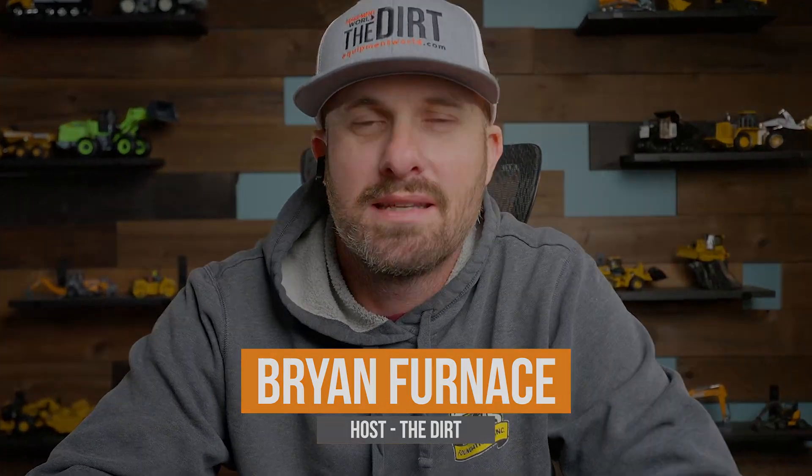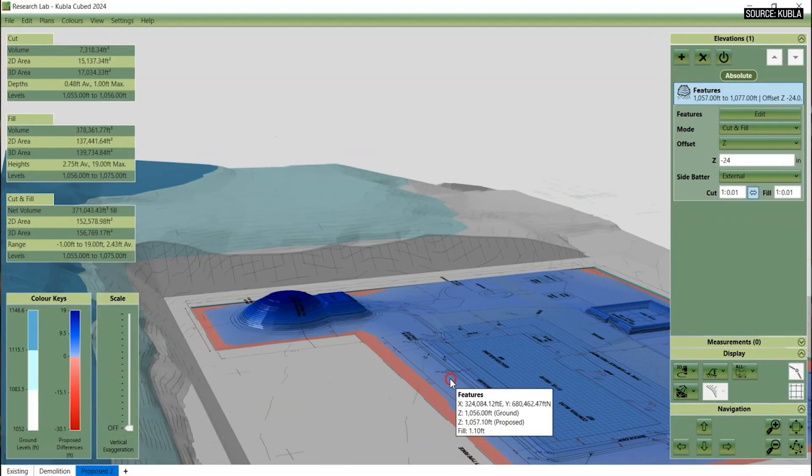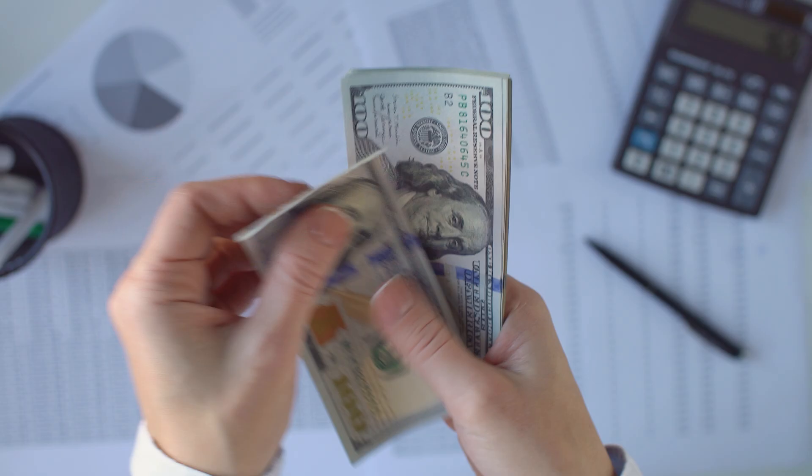Hi everybody, welcome back to Equipment World. You're watching The Dirt. I'm your host Brian and today we're here to talk about software. And if you've ever looked into software, you quickly realize the waters are deep and these programs are expensive. But today we have a solution for you — something that can fill the gap that isn't going to cost you an arm and a leg and isn't going to take six months to a year to actually learn. Without further ado, here is Ted from Kubla Cubed.